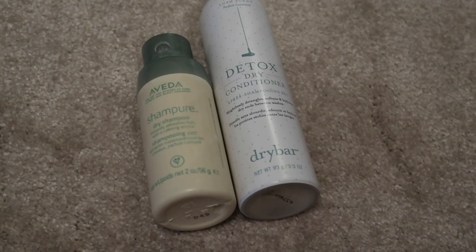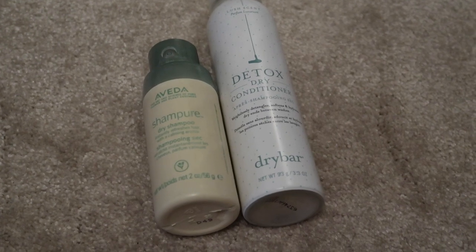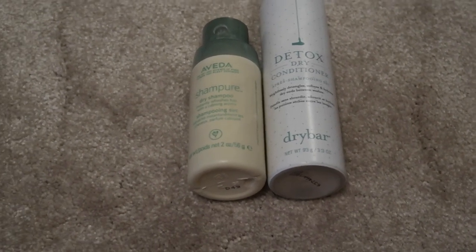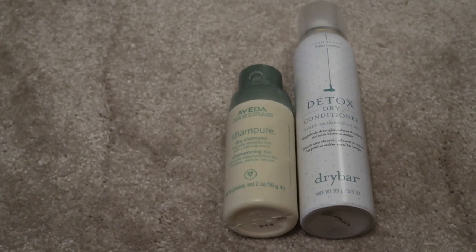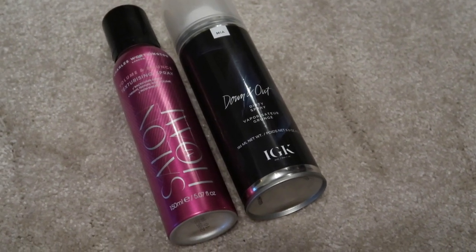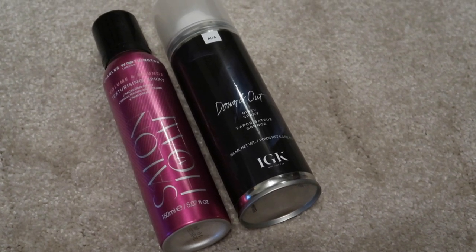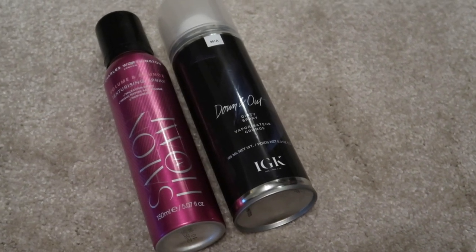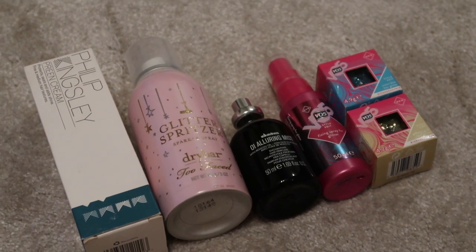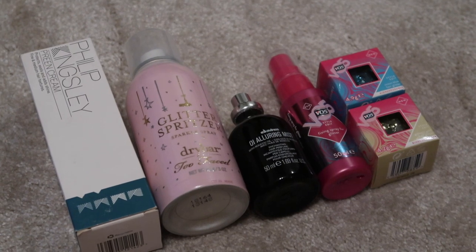We've done all the washing products and wet hair products, so on to dry hair products. I've got one dry shampoo and one dry conditioner — keeping both down since they do two separate jobs. If I finish either I would replace them, so this category probably won't come down further. For texture sprays I've got two — I'll keep both down since I'll definitely finish one and I don't want to bother putting the other up in the loft just to retrieve it when the first one runs out.